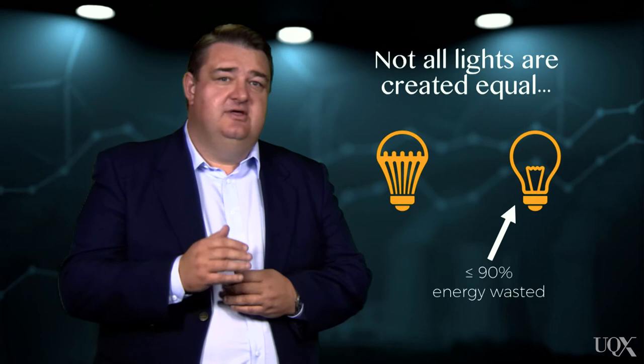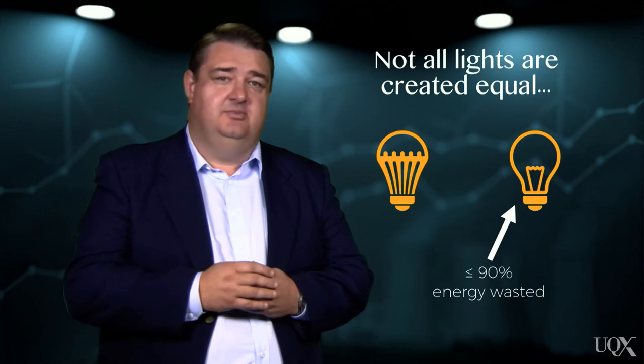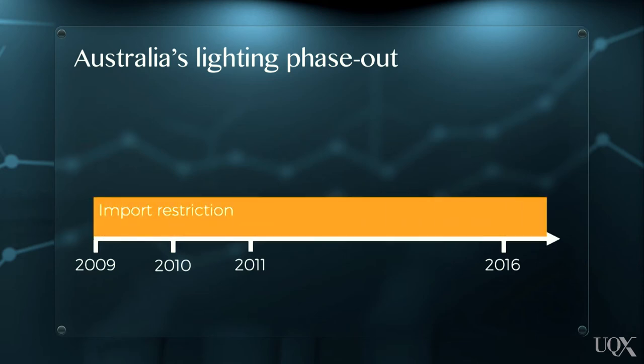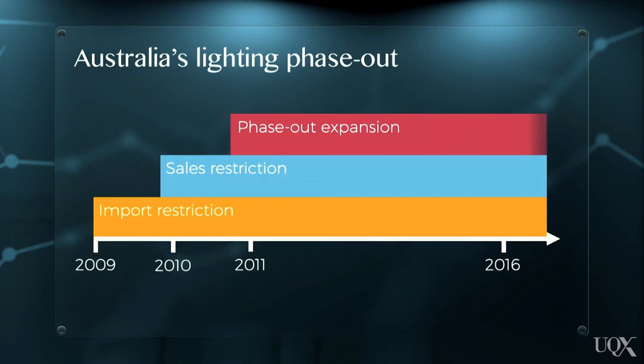So it's clear that there are significant energy savings that can be achieved through swapping to more efficient lightbulbs. The Australian Government's phase-out program began with an import restriction on the least efficient incandescent bulbs in February 2009. In November that same year, this restriction was extended to sales. By this phase, these particular bulbs were no longer available to purchase in Australia. The program continued to expand to other types of incandescent lamps, and now includes all lightbulbs with an efficiency below 15 lumens per watt.